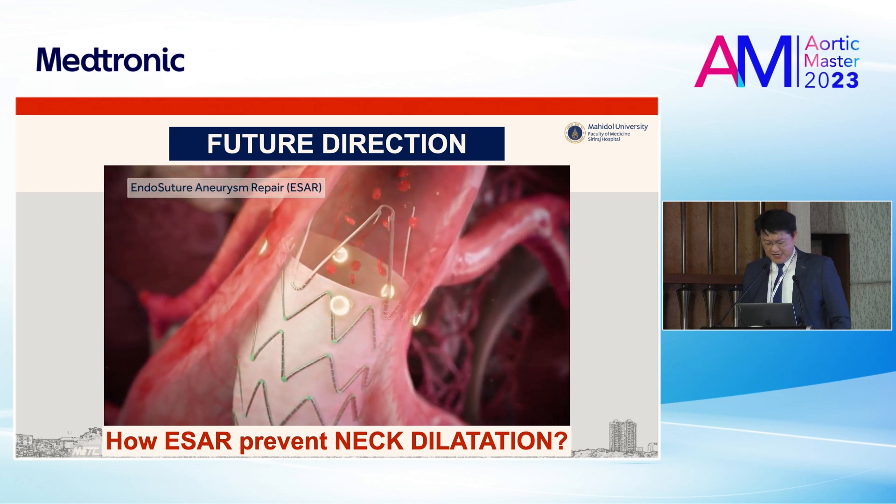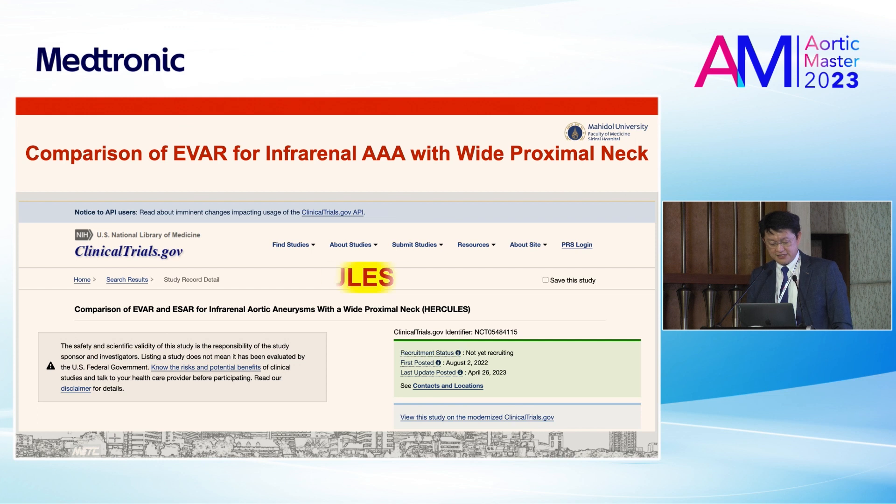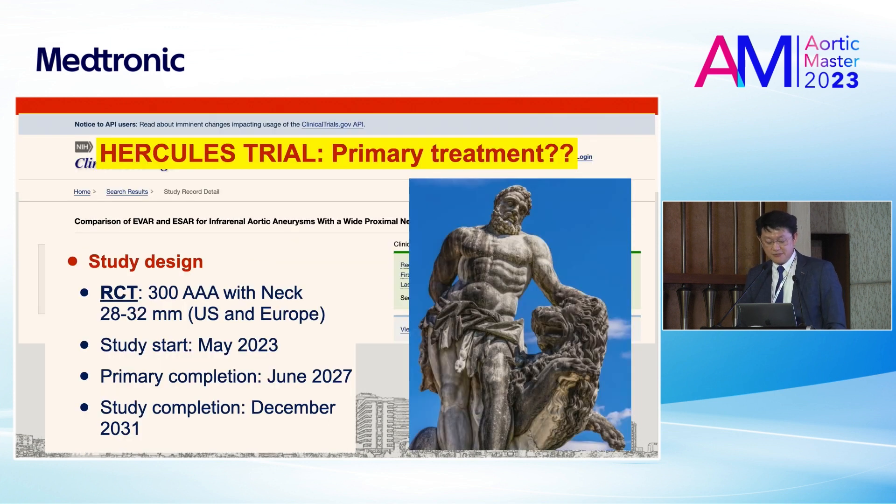How about future direction? How does ESA prevent neck dilatation? We are waiting for the Hercules trial from Methanic Company, a randomized controlled trial comparing EVAR in infrarenal AAA with wide proximal neck. The hypothesis is whether ESA can be the primary treatment for the wide aortic neck. They plan to include 300 AAA patients with wide neck in the US and Europe. The study started three months ago in May 2023, with primary completion June 2027 and study completion December 2031.